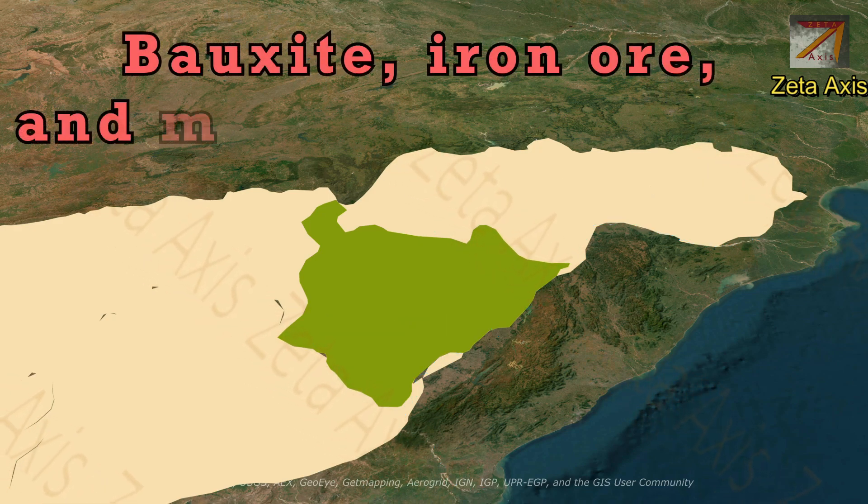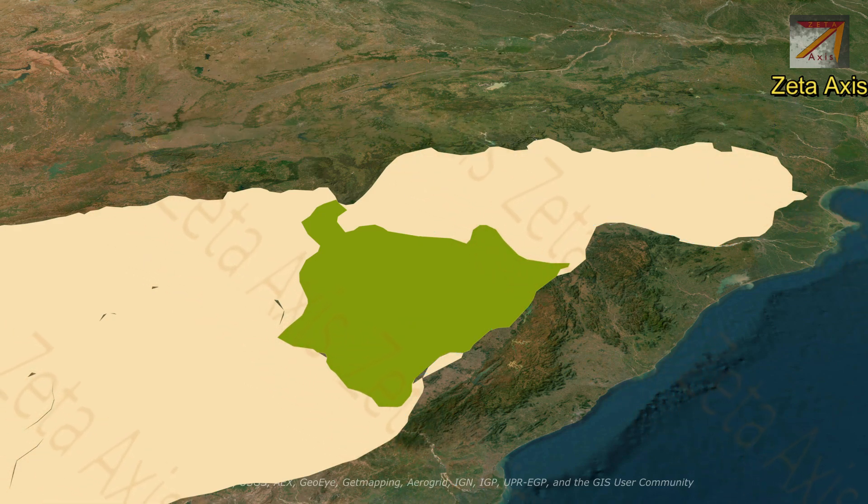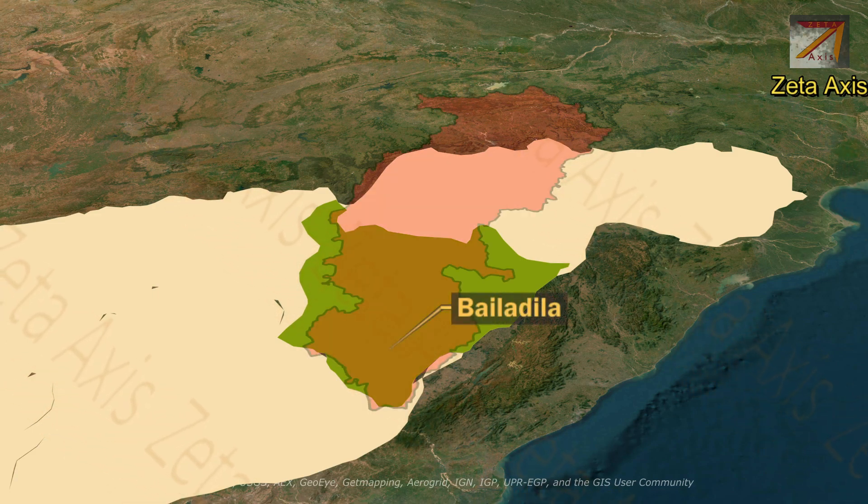The Dandakaranya Plateau is rich in bauxite, iron ore, and manganese deposits. Iron ore mines are also located in Dandakaranya, found in Bailadila in southern Chhattisgarh.